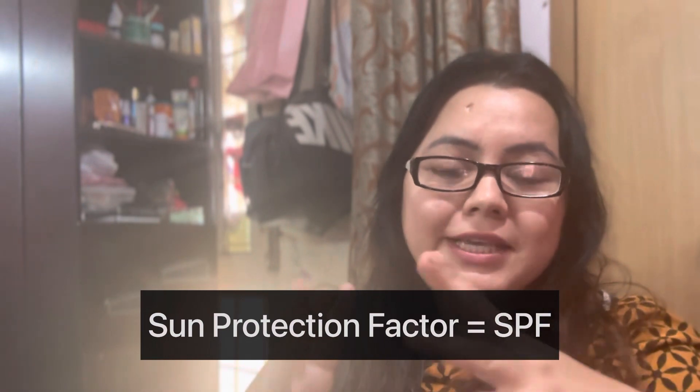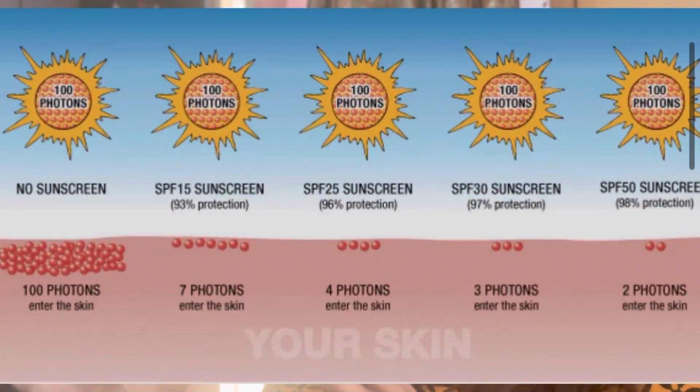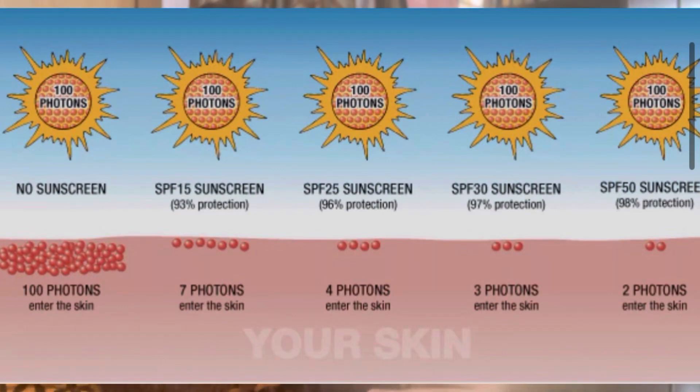The third thing: your sunscreen should be more than SPF 30. The full form of SPF is Sun Protection Factor. SPF 30 gives around 96% protection from ultraviolet rays. SPF 40 gives around 97% protection. And SPF 50 gives around 98% protection. This means no sunscreen can give you 100% protection against harmful ultraviolet radiation from the sun or from daylight. Because a child's skin is very sensitive, you should focus on SPF 40.